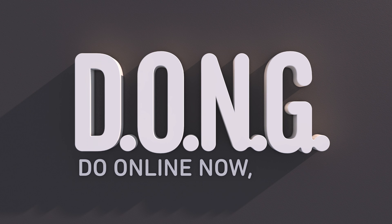That is a very fun and removable dong — something you can do online now, guys.